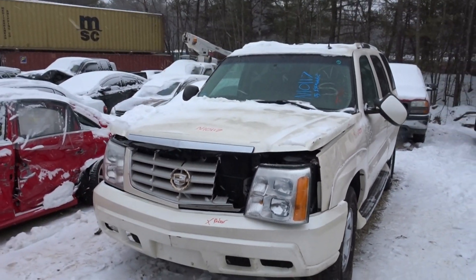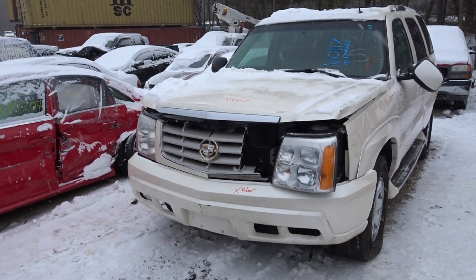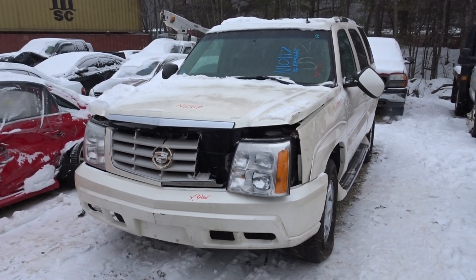Vehicle's a little banged up from the collision. Again, 2003 Cadillac Escalade, stock number N10117, 93,000 miles on it. If you have any questions, give our sales guys a call.